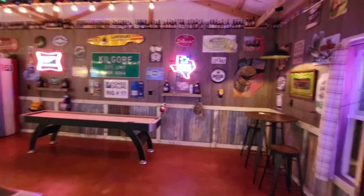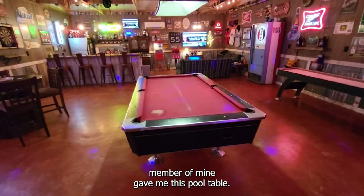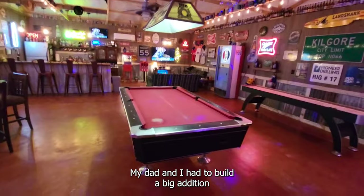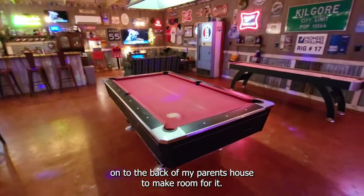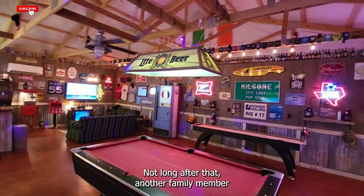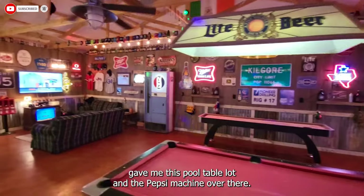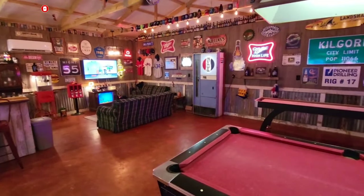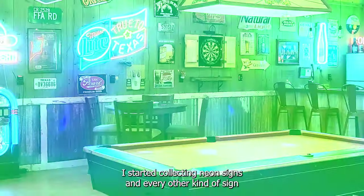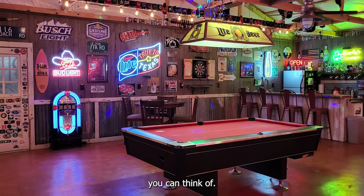This all started about 20 years ago when a former family member of mine gave me this pool table. My dad and I had to build a big addition on to the back of my parents' house to make room for it. Not long after that another family member gave me this pool table light and the Pepsi machine over there. After that it just kind of blew up — I started collecting neon signs and every other kind of sign you can think of.